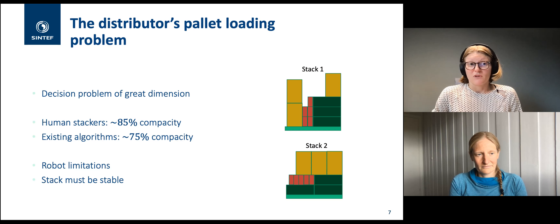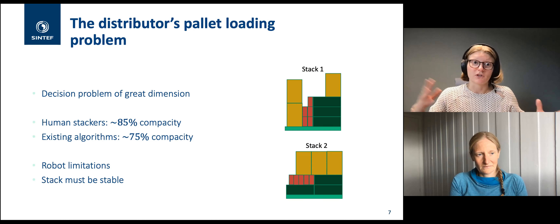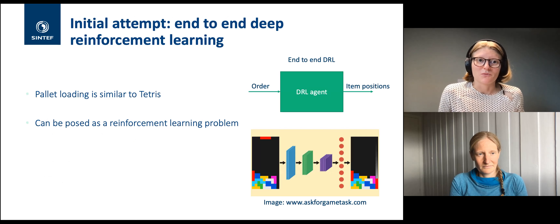In addition to achieving compact stacks, we need stacks to be stable, because the robot drives the pallet around the warehouse and eventually loads it into a truck. If it topples over, that's bad for goods and could hurt people. If a stack is completely unstable it can't be used; if it's in a dangerous area, we have to wrap it in cling film, which we want to avoid. Stability is a significant challenge in this problem.